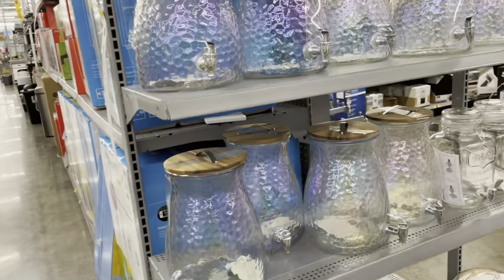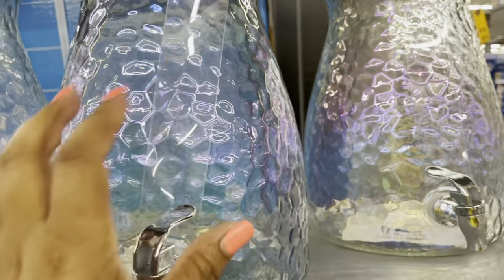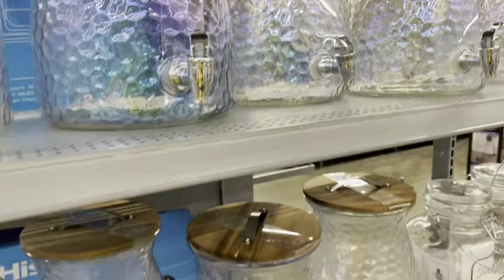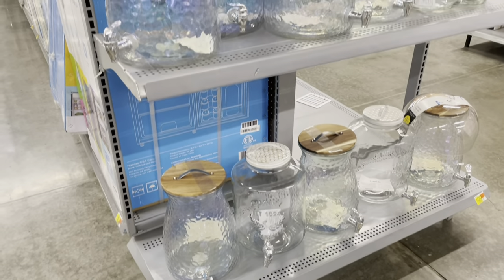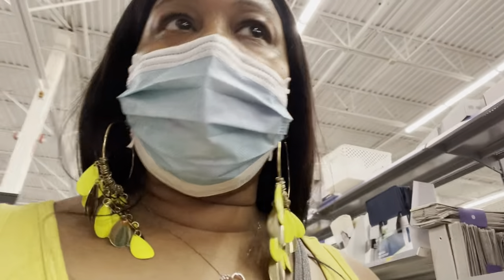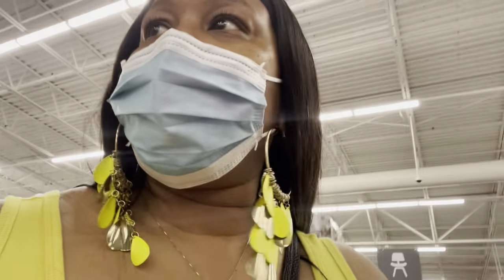These are glass — I like this. It has a little top on it, so that's cute too. I gotta get one more thing before I go pick up my food.